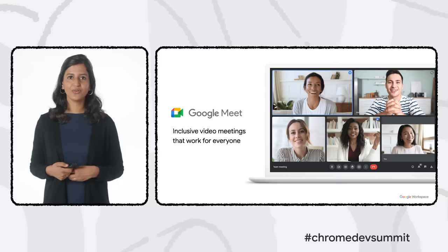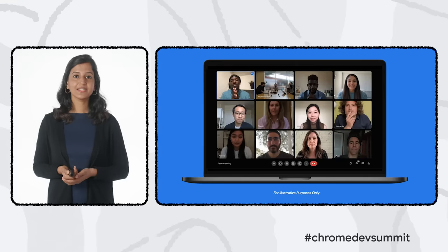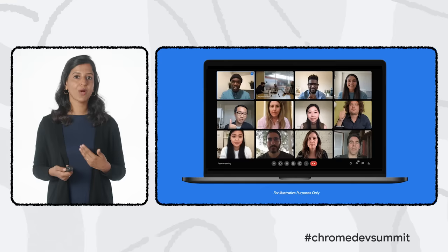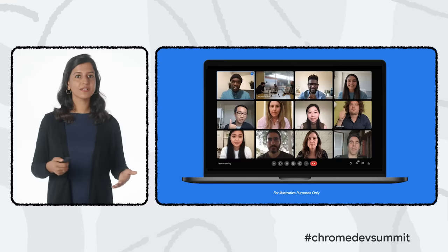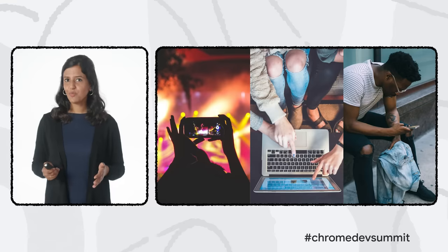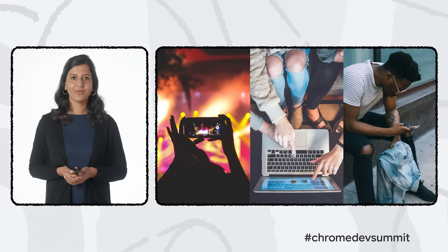We have the Google Meet PWA to thank for this keynote — we collaborated and created everything you see today on several Google Meet web calls, then produced it remotely in a studio. The Meet team shipped custom backgrounds and light adjustments in their PWA using WASM SIMD and WebGL, which has drastically improved speed as well as video and audio quality.